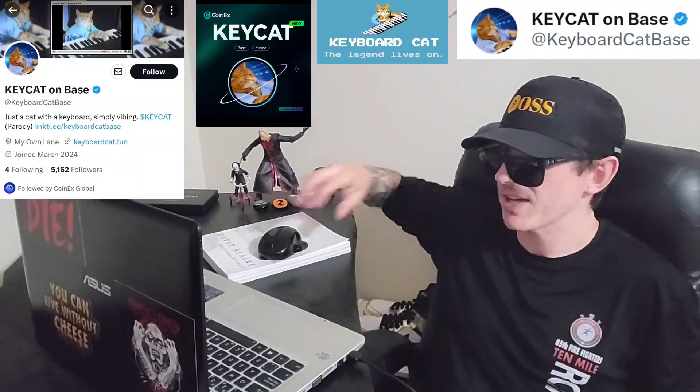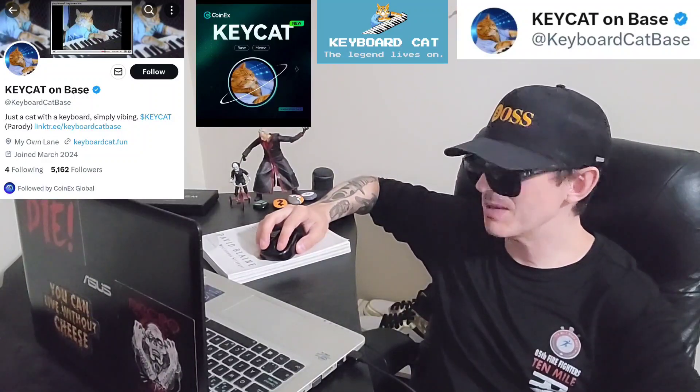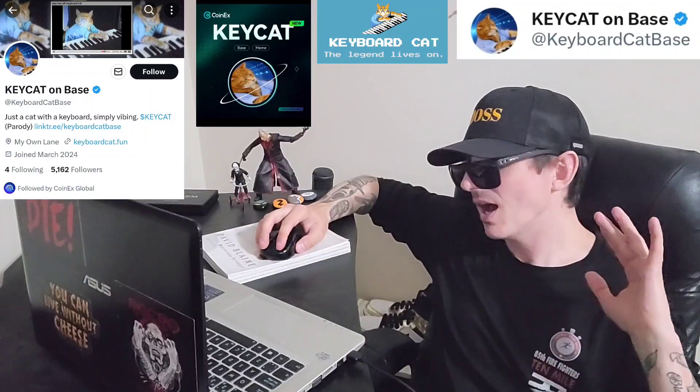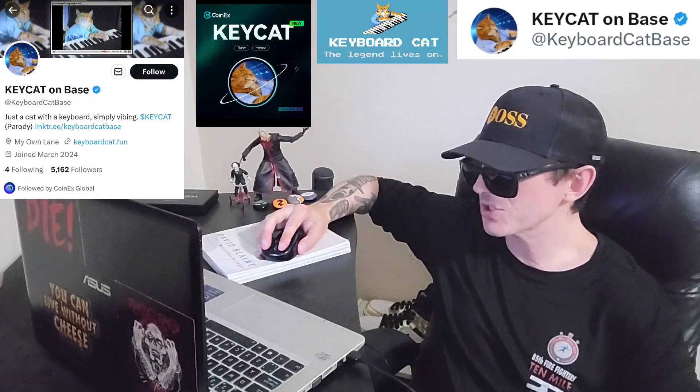Sup everybody, Logan here, Stock Investor, aka Crypto Investor, back with another video. Today we're going over the KeyCat token. Full name of the token is KeyboardCat and ticker symbol is KeyCat, all one word. This token is on the base chain. It's trending number 23 right now on DexScreener, and it recently got a brand new big central exchange listing.